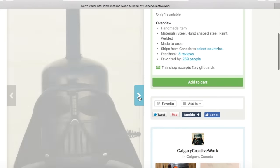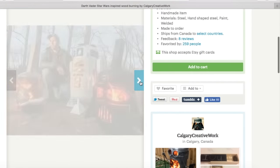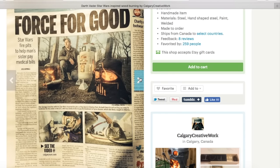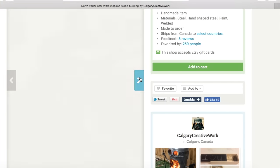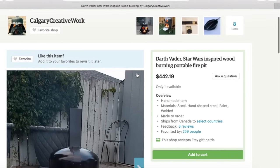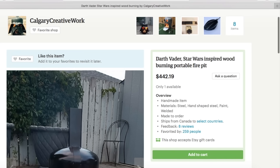And then there's this Darth Vader handmade fire pit. Holy cow — that guy is an epic dude for making all these Star Wars inspired fire pits. He even made it into his local newspaper, because it is crazy creative — it takes a lot of work and talent to do that. Good job, Calgary creative work.